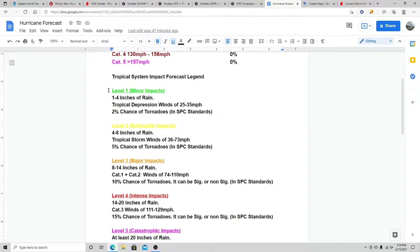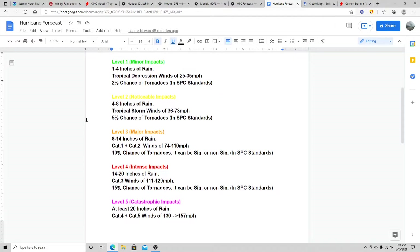Level two is where things start to get noticeable — four to eight inches of rain, tropical storm winds of 36 to 73 mph, and a 5% tornado chance in SPC standards. You start to get quite a bit of rain and some strong winds that could create tree damage, and you can see a few tornadoes. It's a noticeable impact from any tropical system that produces those factors.